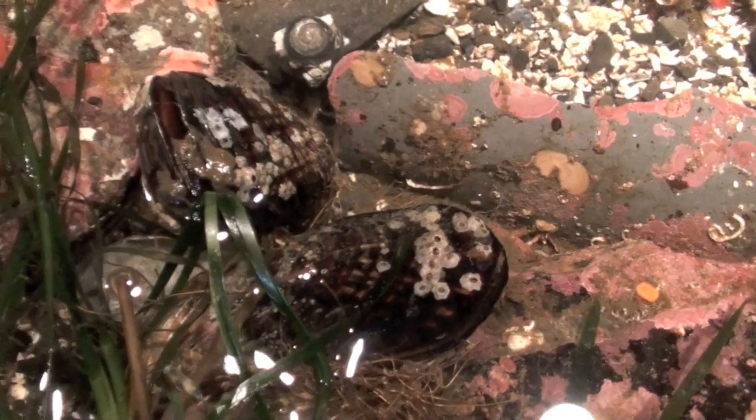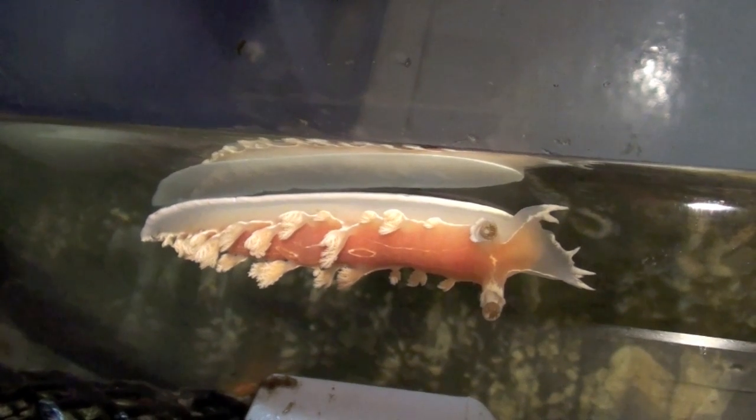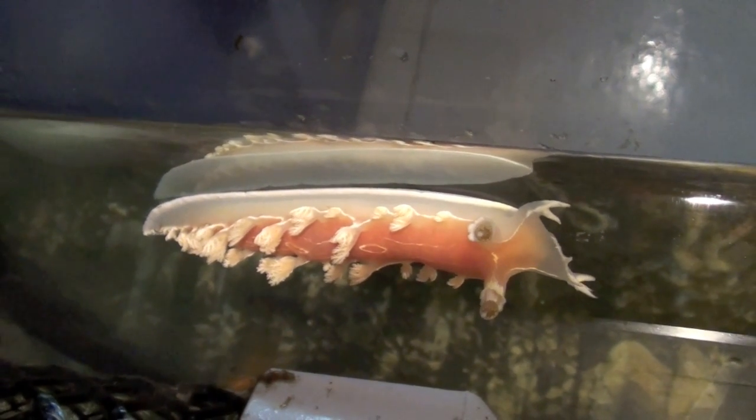You have seen many different intertidal organisms in this video. Do your own research to find out how each of these particular creatures survives and thrives in the intertidal zone. Thanks for viewing this ScienceMan digital lesson!